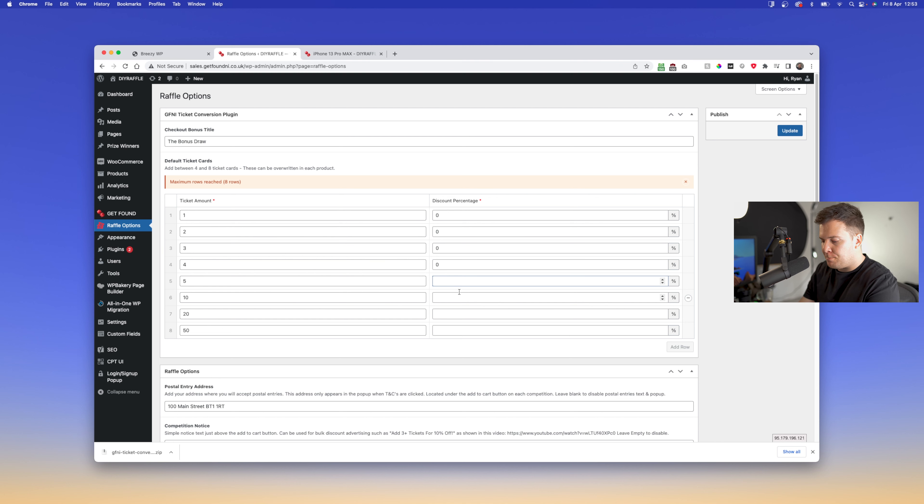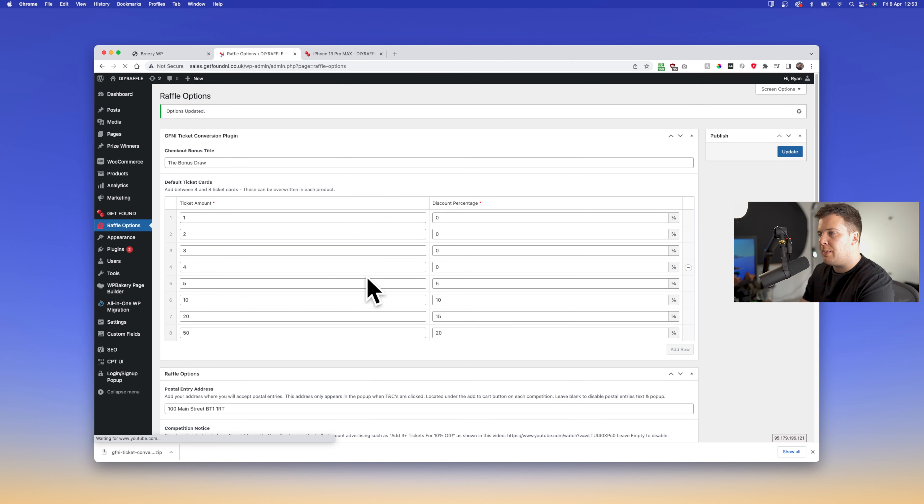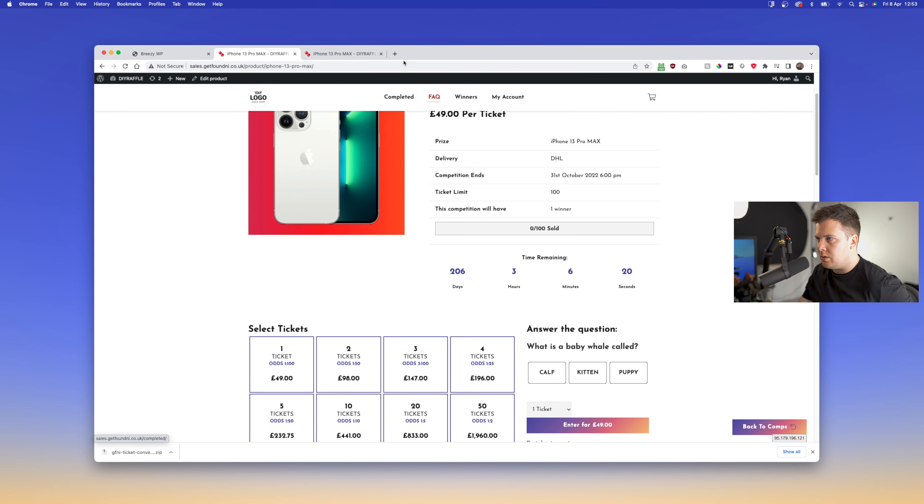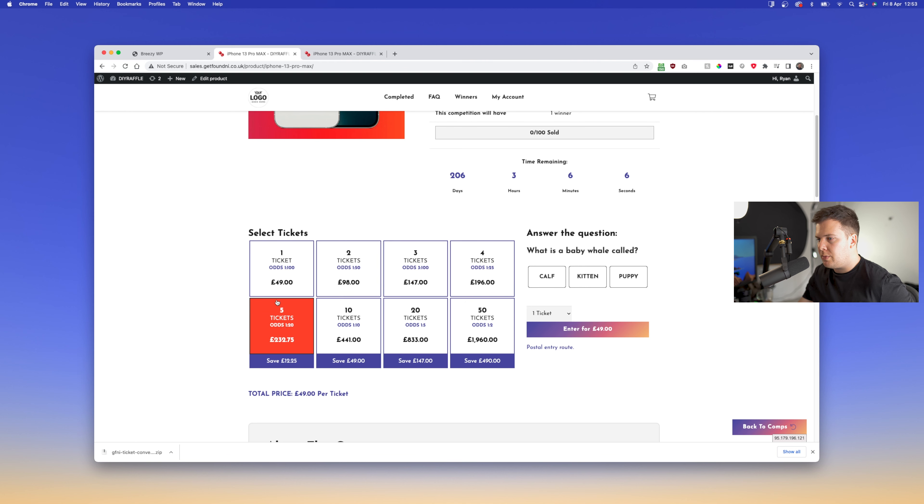I'm going to go one, two, three, four, five, ten, twenty, and fifty tickets. On the right-hand side where it shows the bulk discount percentage — for the first few tickets it'd usually be zero. Maybe five percent for five tickets, ten percent for ten tickets, fifteen percent for twenty tickets, and twenty percent off if you buy more than fifty tickets. Click Save.